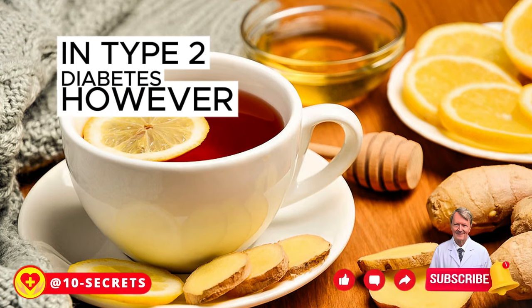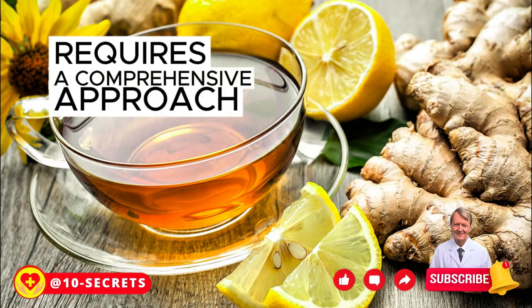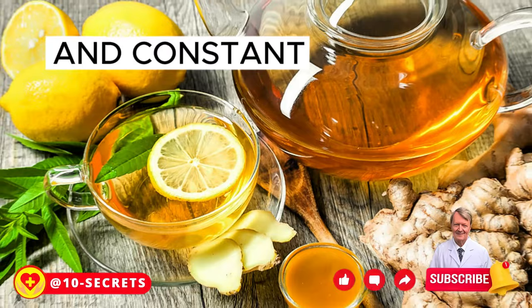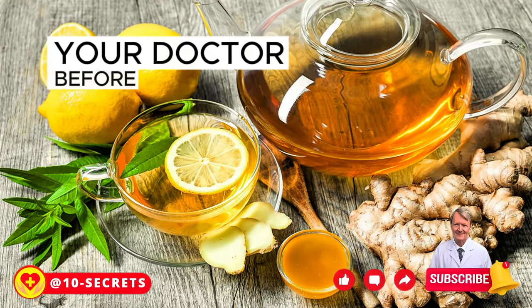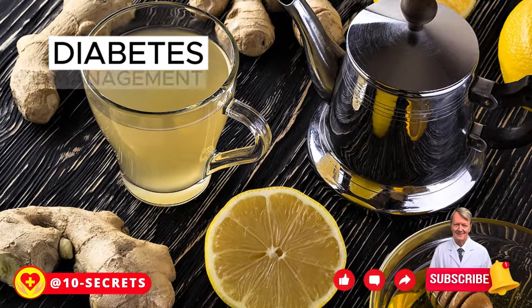This ginger drink can be consumed daily, especially before meals, to help improve glucose tolerance in type 2 diabetes. However, managing diabetes requires a comprehensive approach — including proper nutrition, regular exercise, and constant monitoring of blood sugar levels. Be sure to consult your doctor before incorporating ginger or any other changes into your diabetes management regimen.